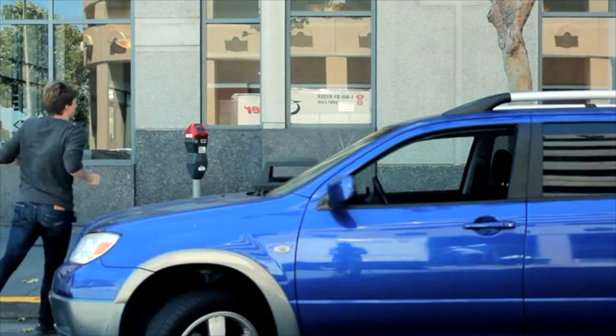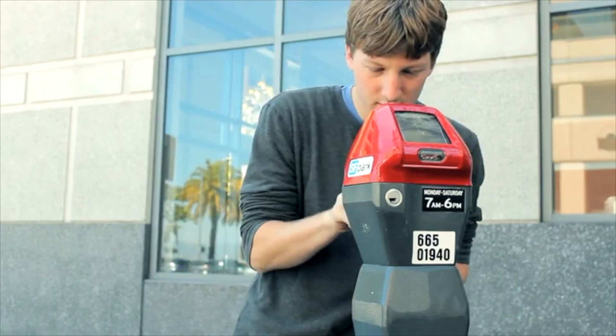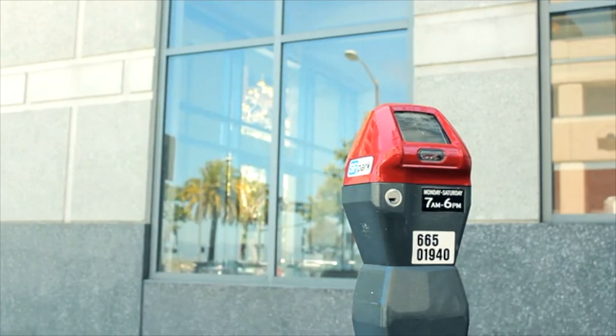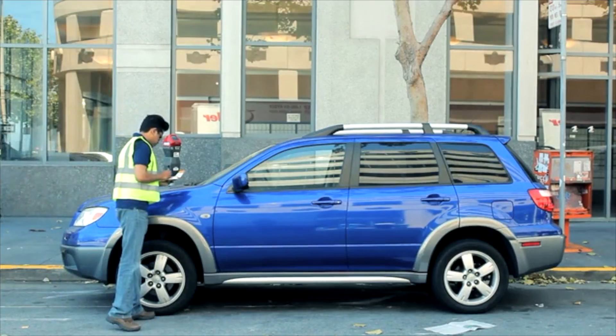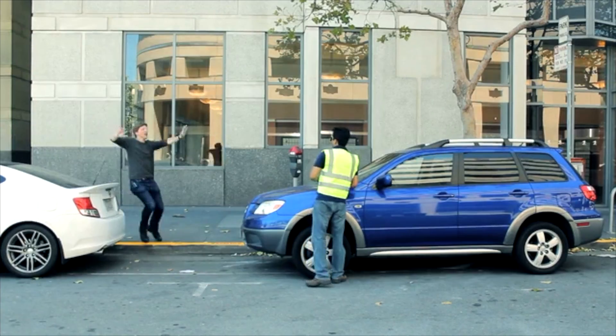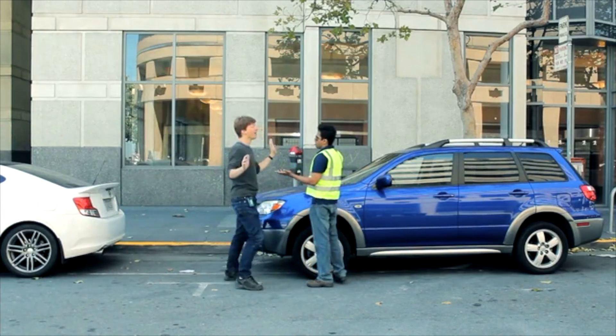Finding parking in the city can be hard. And when quarters only give you a few minutes, times can be tough. Add an expensive parking ticket on top of that and you're going to have a bad day. How great would it be if our phones could help us avoid things like this?